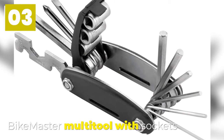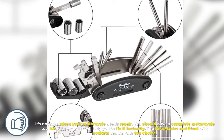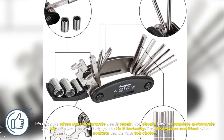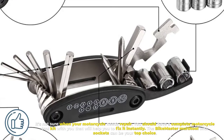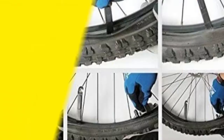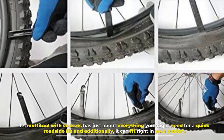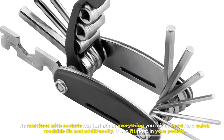Number 3. Bike Master Multi-Tool with Sockets. It's not certain when your motorcycle needs repair, so you should have a complete motorcycle tool kit with you that will help you fix it instantly. The Bike Master Multi-Tool with Sockets can be your top choice. Its multi-tool with sockets has just about everything you might need for a quick roadside fix and, additionally, it can fit right in your pocket.